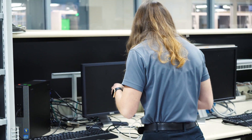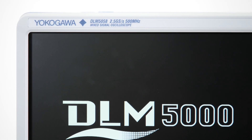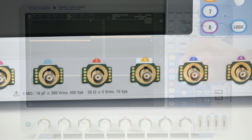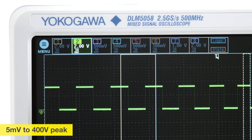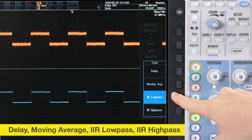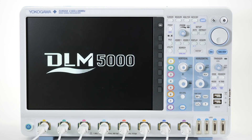More than anything, engineers need an instrument they can depend on. With over 100 years of experience in the test and measurement industry, Yokogawa has developed a high-channel-count oscilloscope that features low residual noise, extensive voltage ranges, and a variety of real-time filters to ensure complete signal fidelity, while its purpose-built operating system makes it a stable and reliable test bench tool.